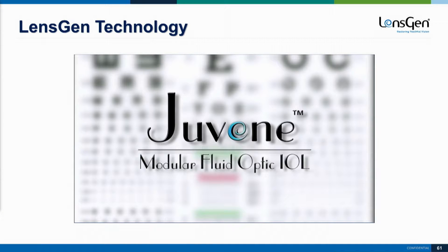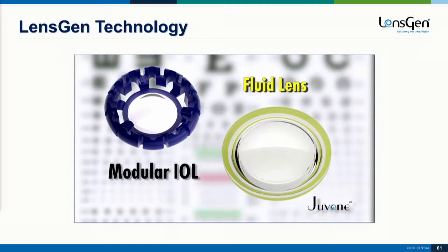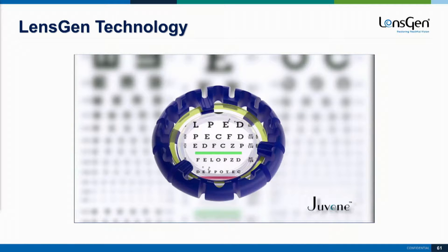This is a schematic of the Juveen IOL. It's a modular IOL with a base lens, and there's actually an optic in that base lens, and you have a fluid lens that has a curvature-changing aspect to it. That gets implanted into the base lens very easily — I've done it myself. There are three little tabs that hold the fluid lens in place, and then this is able to change shape to allow a dynamic range of vision.